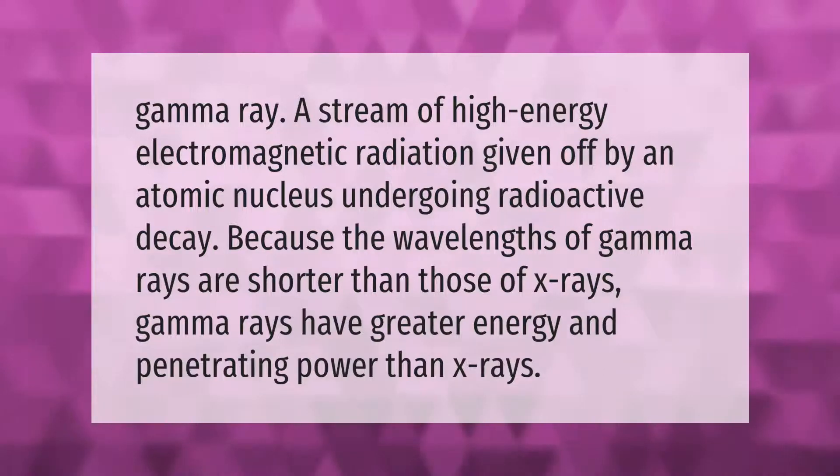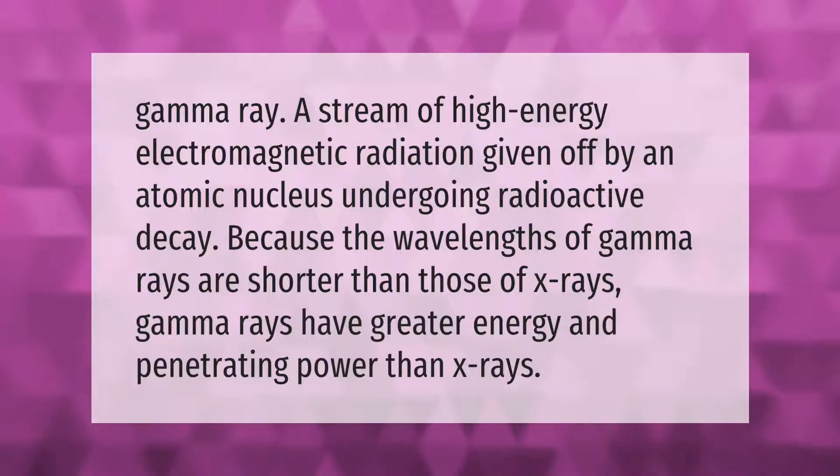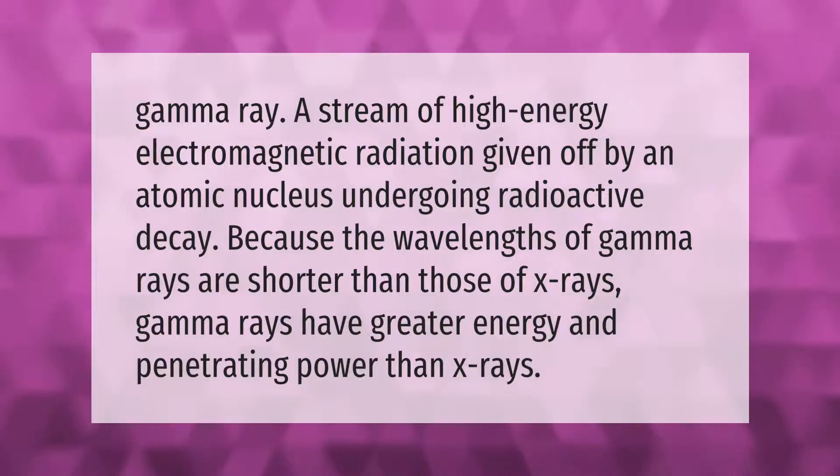A gamma ray is a stream of high energy electromagnetic radiation given off by an atomic nucleus undergoing radioactive decay. Because the wavelengths of gamma rays are shorter than those of X-rays, gamma rays have greater energy and penetrating power than X-rays.